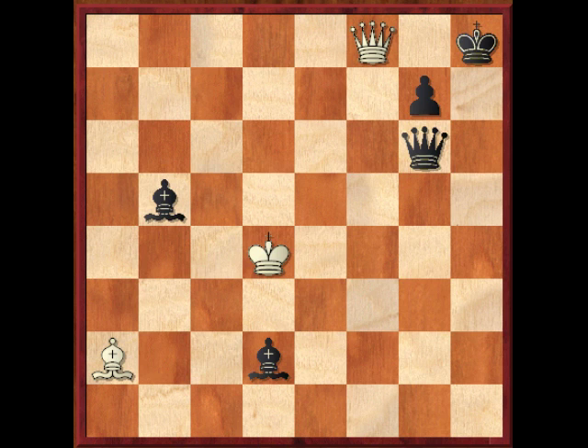Whereupon white queens with check, king to h7. And now this would be another good point to pause if you didn't try to solve from the beginning and figure out what white should do in this position.